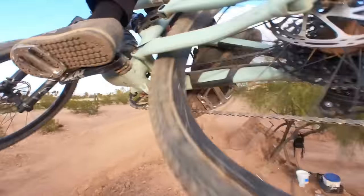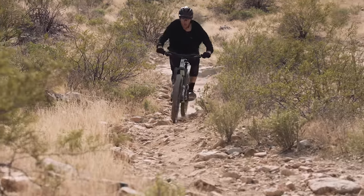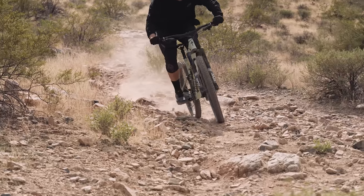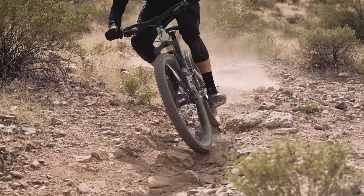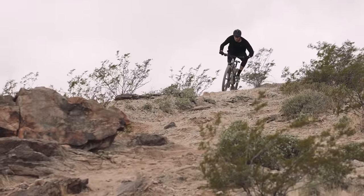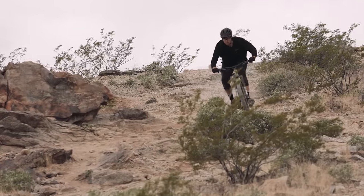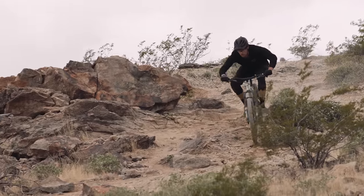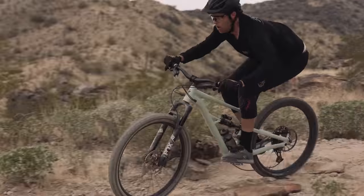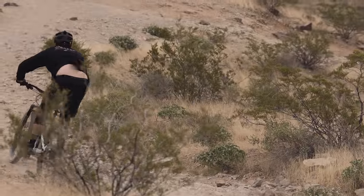The flip chip went unused in our test because of the generally technical rocky riding in the Phoenix area that Johnny does. He stayed in the high setting with a 63.7 degree head angle and 347 millimeter bottom bracket height to avoid pedal strikes. Flip the chip to low and you slack half a degree of head angle and drop 9 millimeters in BB height. The size S5 has a lengthy 515 millimeter reach; stock bar width is 800 millimeters, trimmed to 780 for testing, while stack was raised 5 millimeters to reduce the stretched-out feeling Johnny felt during setup.